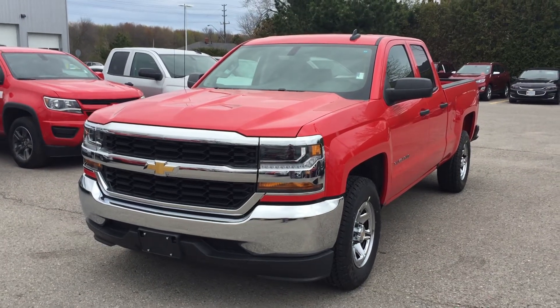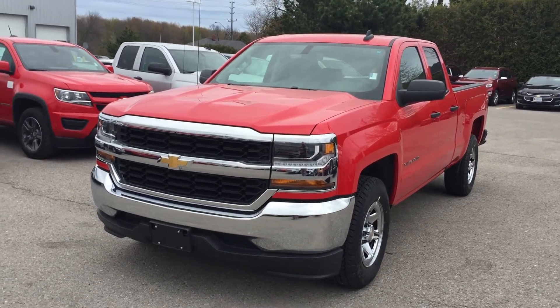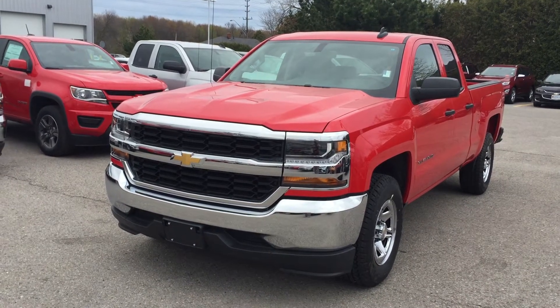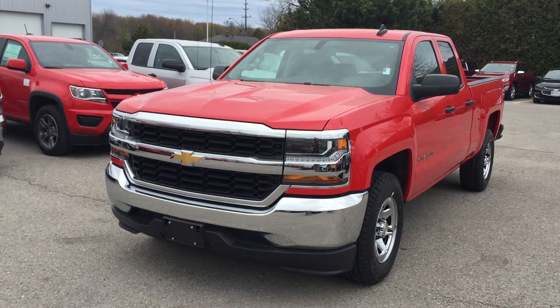Welcome to Roy Nichols Motors, located at 2728 Curtis Road in Curtis, Ontario. This is a 2017 Chevy Silverado LS two-wheel drive double cab, shown here in red hot.